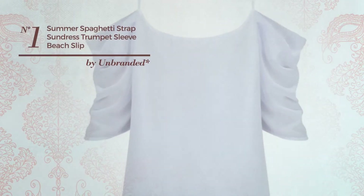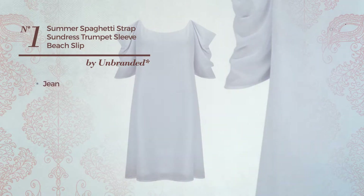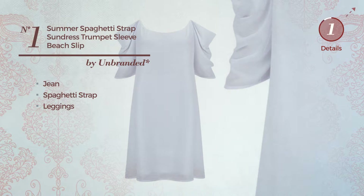Number 1: An Off-Summer Mini Link Jacket Dress. Featuring an exquisite look, crafted from machine washable jean, this dress includes spaghetti strap and leggings. Available in 9 more colors.